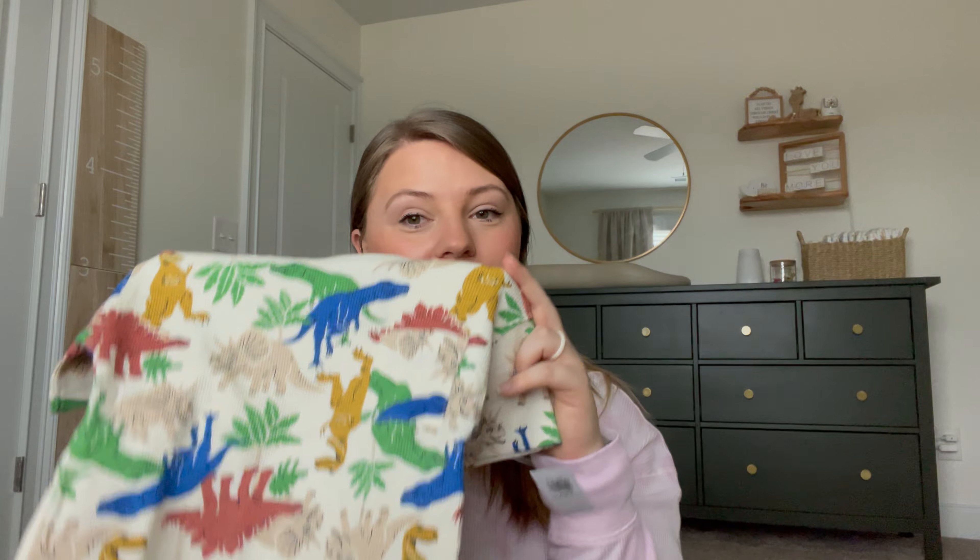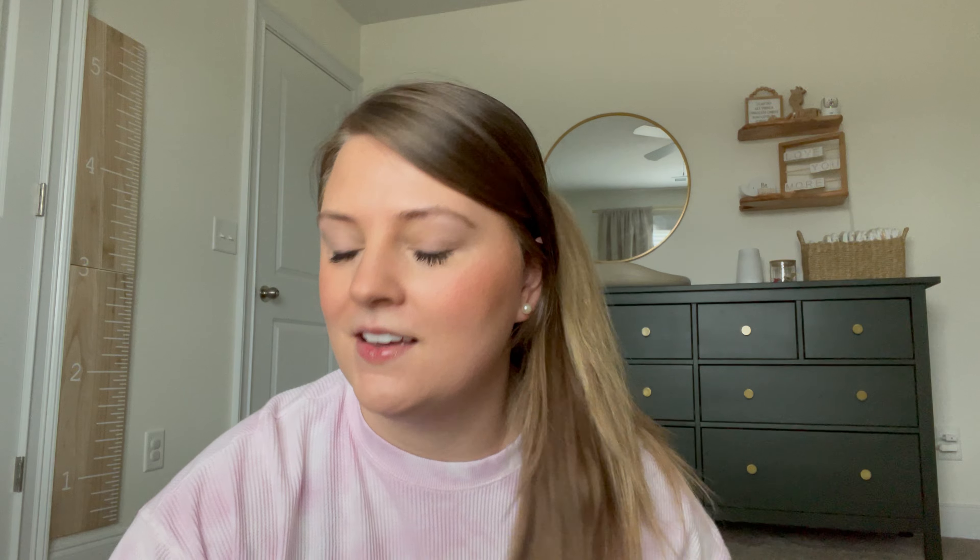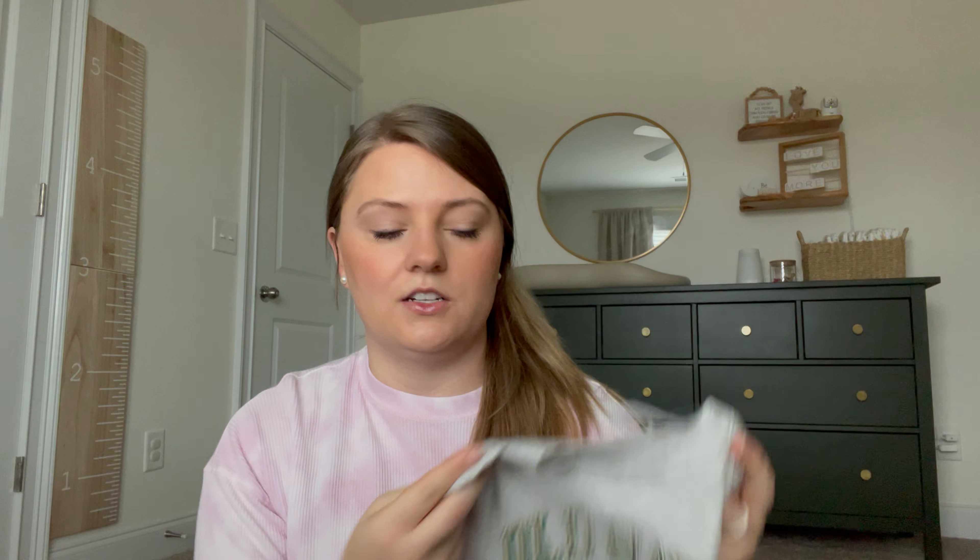Next I got this sleeveless romper with little blue smiley faces on it and henley buttons. It is a waffle knit material — so soft and stretchy — and I think he will be super comfortable in it. I like this for transitioning from winter to spring when it's still a little chilly outside but not cold enough for a long sleeve or a jacket. This one is one of my favorites.